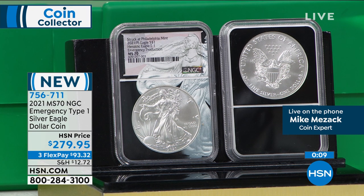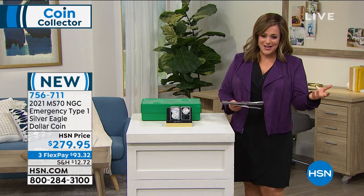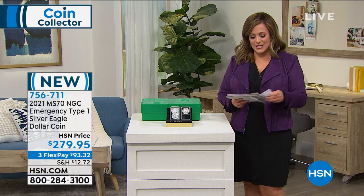As Mike said, Philadelphia Mint coins don't grade as well as we'd like, so to get one in perfect condition from the emergency mint is a real opportunity. On flex pay, you only pay the first $93 and change tonight, with a couple of months to pay it off. If you've never shopped with us before, any major credit card or debit card works. Coin collecting is a beloved pastime around the world — come try us out and get this coin. It's the most important year for the Silver Eagle in over 30 years. Item number 756-711.